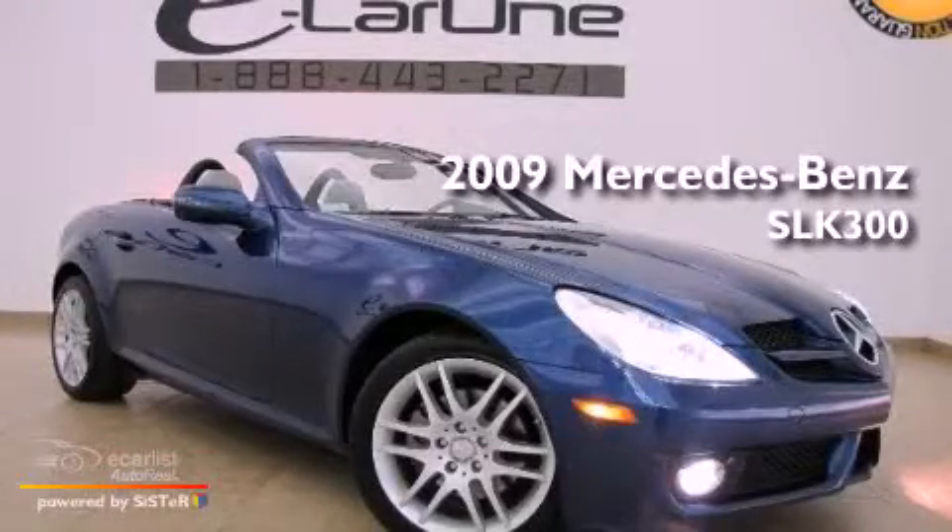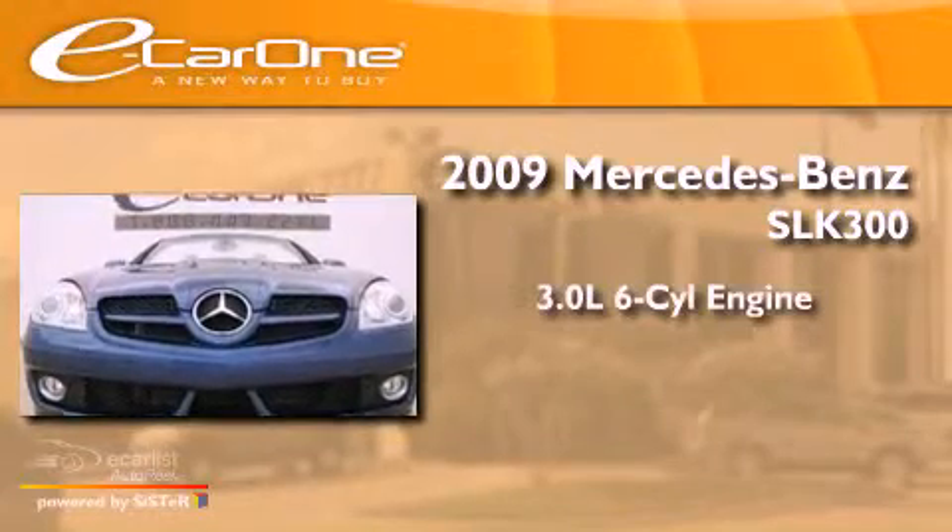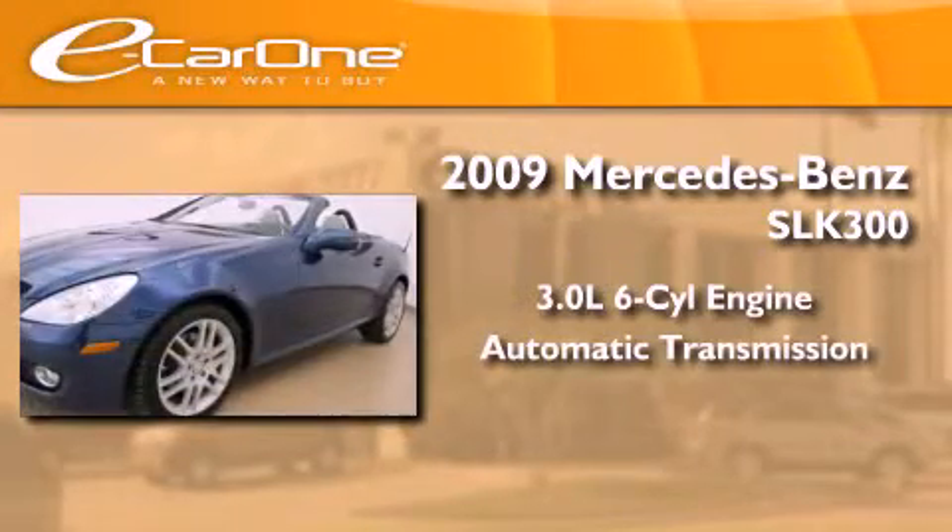This is a 2009 Mercedes-Benz SLK 300. It features a 3.0-liter six-cylinder engine and an automatic transmission.